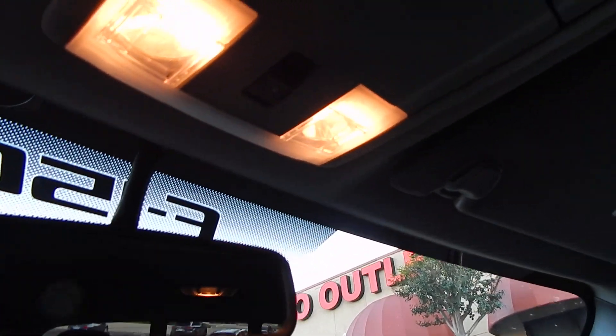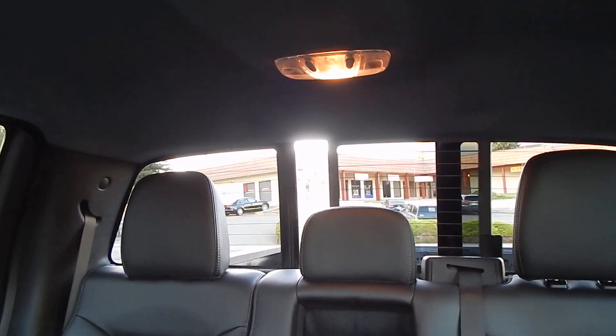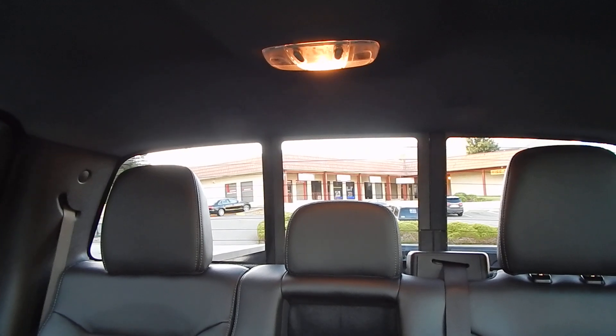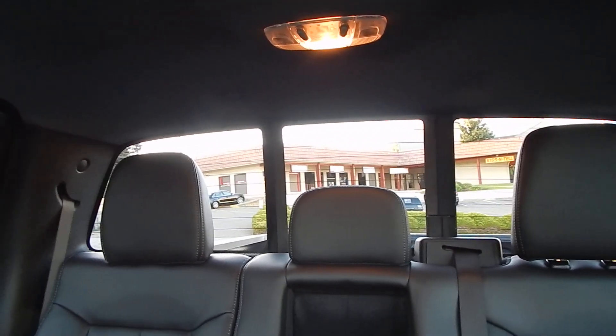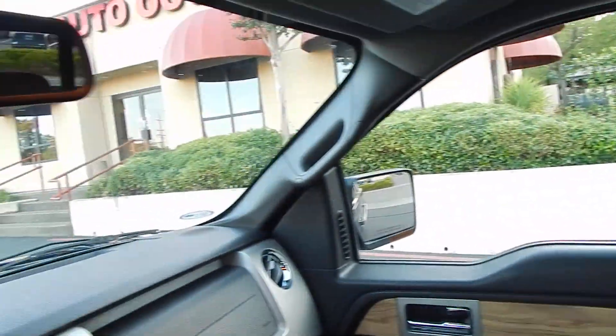Right over here you have your power sliding rear window. And as you will notice, your rear glass all the way across does have a defroster — so no more fogged-up rear glass just because you're in a pickup.